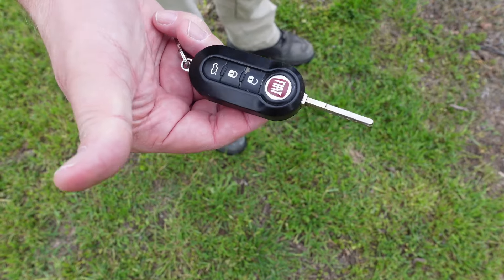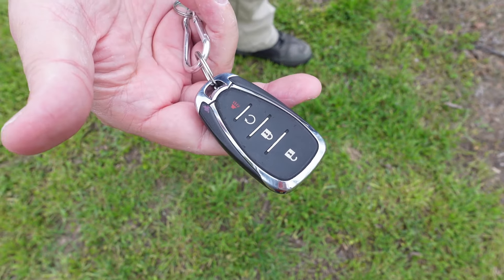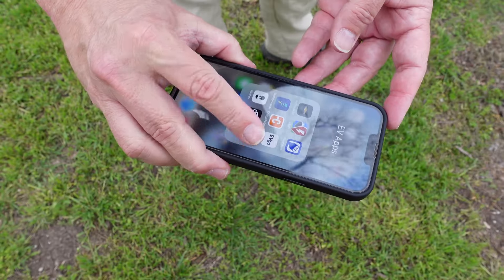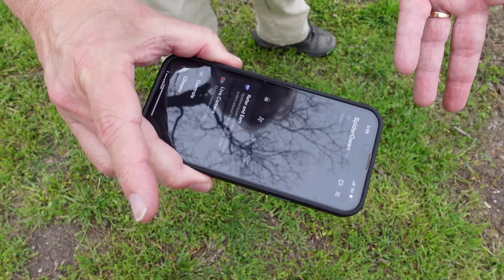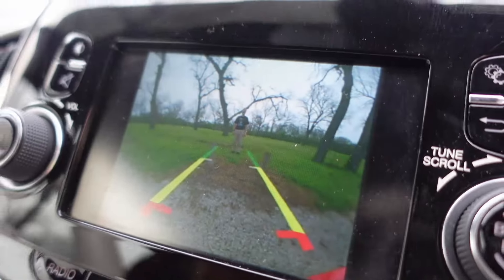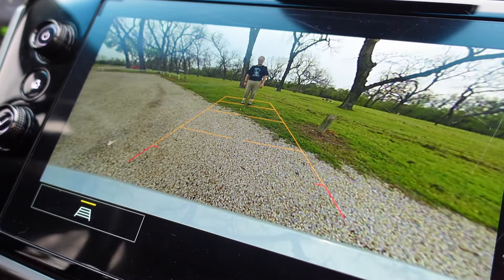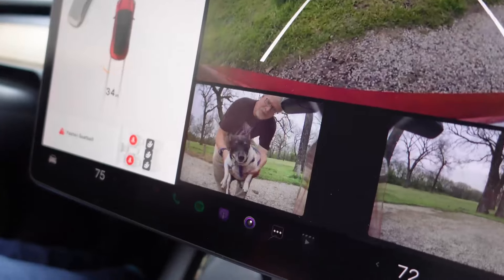Some of the main differences are going to be the keys — here's one for the compliance car, here's what it is for the legacy auto manufacturer, and here's what it is for the Tesla. Another difference is the backup camera — this is the compliance car, the legacy auto manufacturer, and the Tesla.